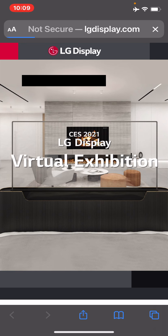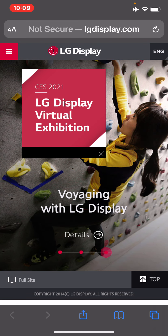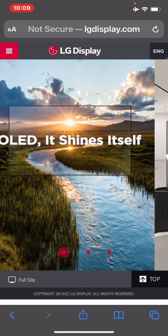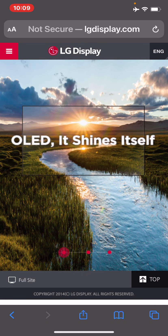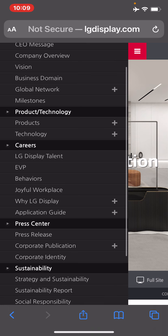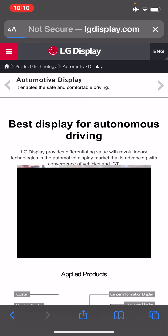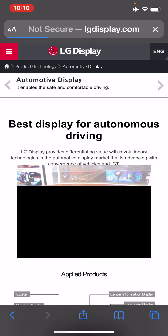LG — when you go to Best Buy, Walmart, or Target, these guys make TVs and monitors. Looking at their products, they have TV commercial display, IT display, mobile display, and automotive display. That automotive display is for autonomous driving.